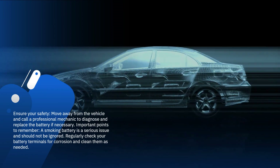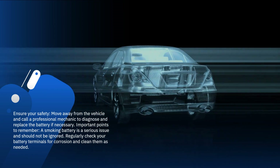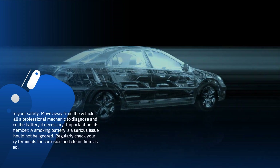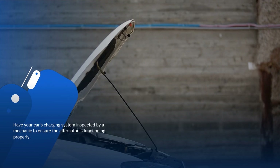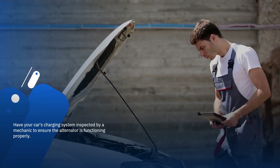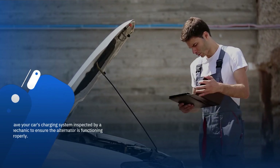Important points to remember: a smoking battery is a serious issue and should not be ignored. Regularly check your battery terminals for corrosion and clean them as needed. Have your car's charging system inspected by a mechanic to ensure the alternator is functioning properly.